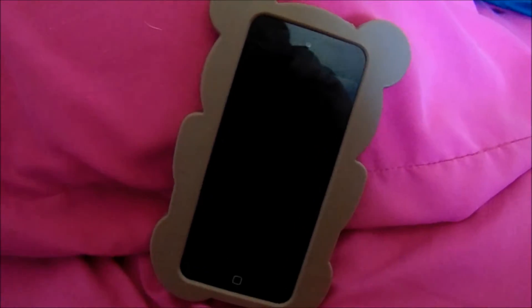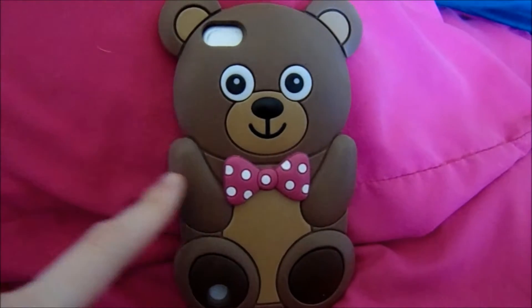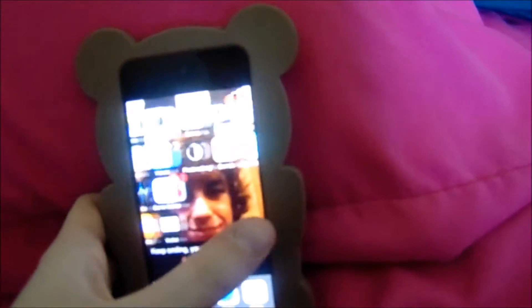Hey guys, so today I'm gonna be doing an updated version of 'what's on my iPod.' I did this about six months ago and it has changed. I'm gonna start off with the case — I got my case from Claire's, like I said in the last video. I'm planning on getting a new one soon because I've had this one for a very long time. Right when you open it up you just see my screensaver of me and my boyfriend, and then I'm gonna hide my password.